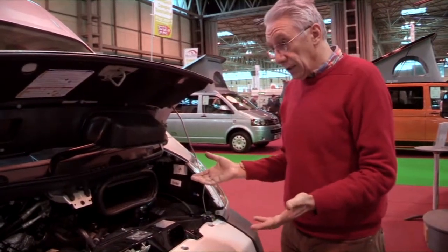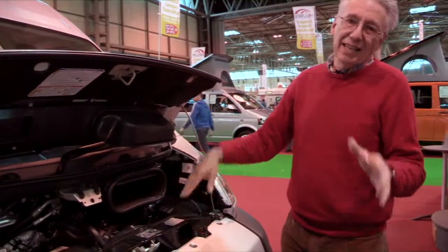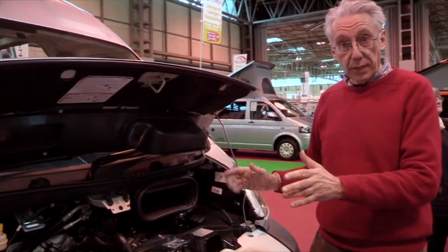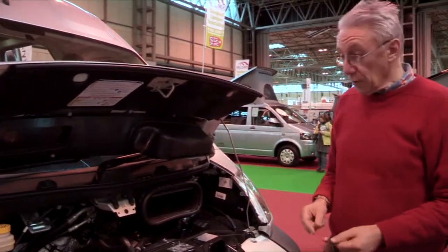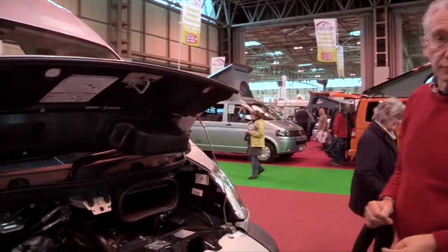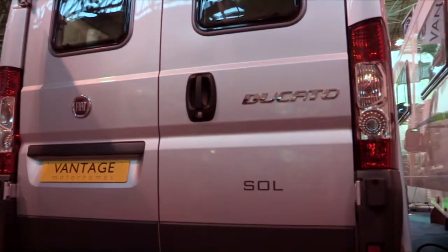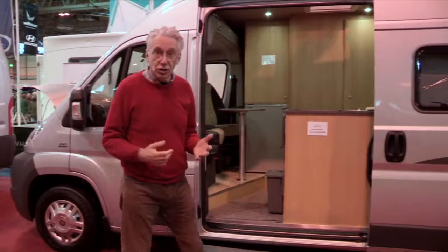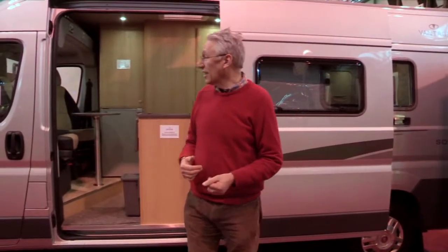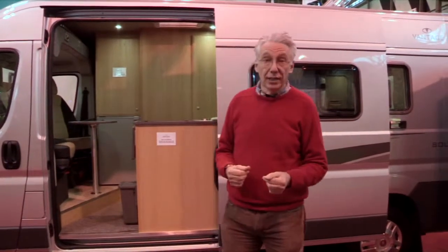Some other vehicle converters don't have this VIN Stage 2 label, and if they don't, it's not necessarily a problem now, but it could be a little way down the road — and that's something really worth thinking about when you're looking to buy a new motorhome. So in just seven years, Vantage has become the largest two-berth panel van converter in the UK, and with prices starting at just around £40,000, it's really not difficult to see why.